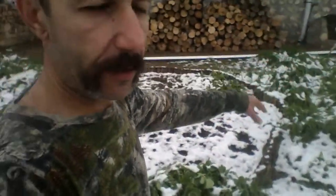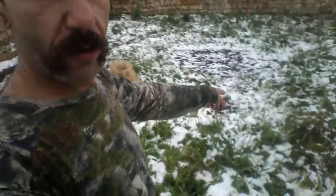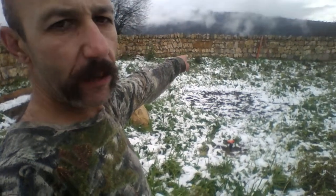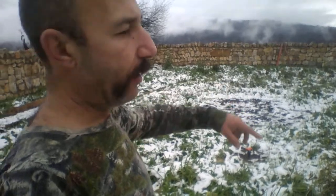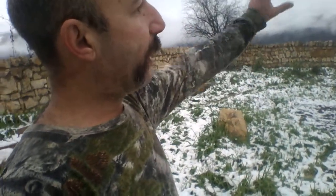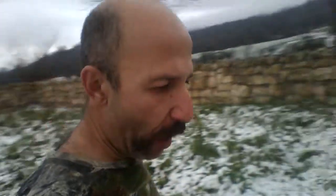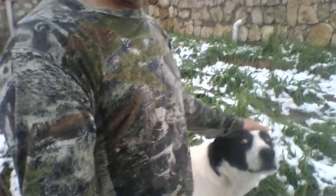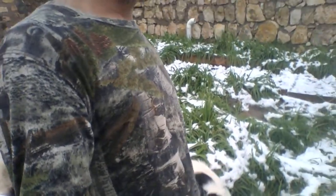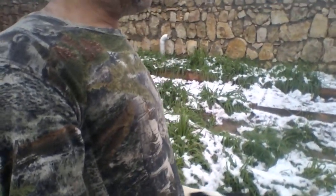I have added another sprinkler right in the middle of this round garden of mine. This one is going to cover this area, that one is going to cover the middle of the yard, and I will be adding one more right about there to cover that part of the yard. I'm hoping to be able to water the entire yard using these three sprinklers.